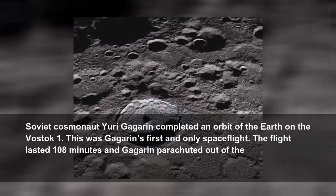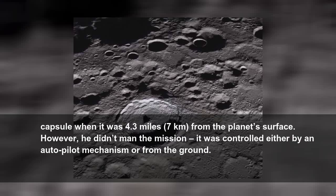Soviet cosmonaut Yuri Gagarin completed an orbit of the Earth on the Vostok 1. This was Gagarin's first and only spaceflight. The flight lasted 108 minutes and Gagarin parachuted out of the capsule when it was 4.3 miles, 7 kilometers, from the planet's surface. However, he didn't man the mission — it was controlled either by an autopilot mechanism or from the ground.